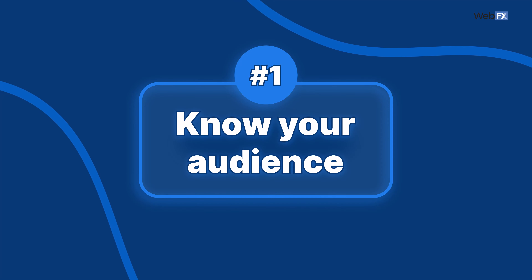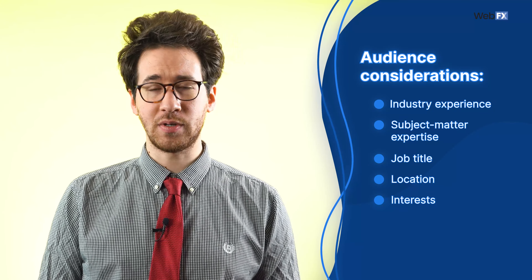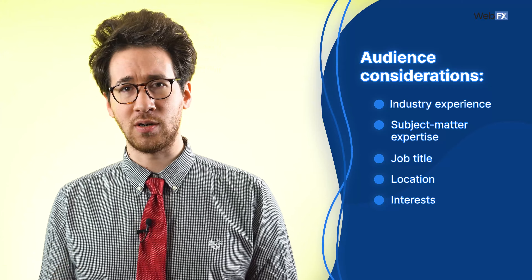Tip 1: Know your audience. If you don't know who you're writing for, why even write at all? You want your audience to relate to and understand your web copy. Say your business manufactures building materials and only sells them to construction companies. Your audience is probably made up of industry experts, so you can get a bit more technical with your copy. When considering your audience, think about things like industry experience, subject matter expertise, job title, location, and interests. You can look at your current customers or anyone who has engaged with your business to gather these insights.